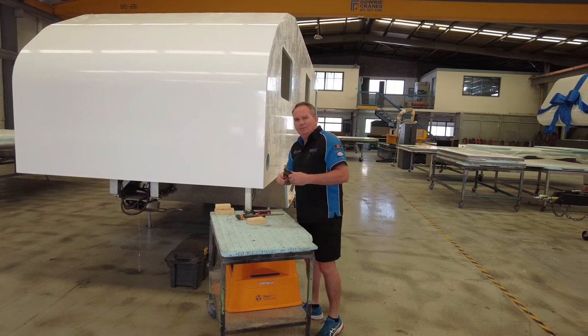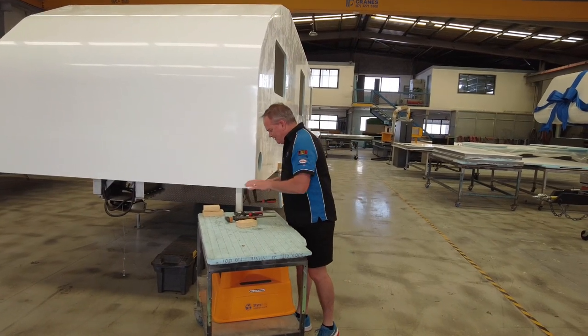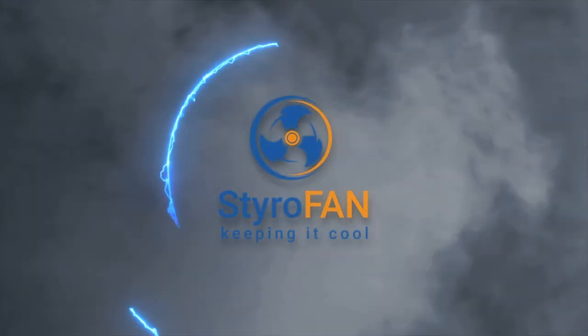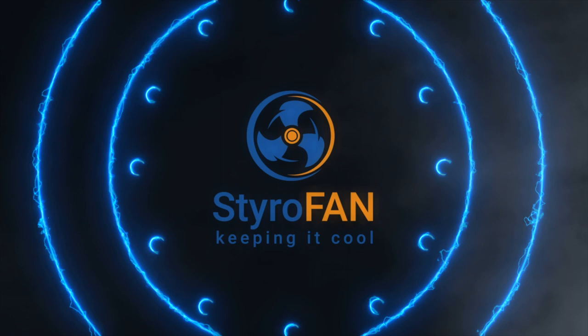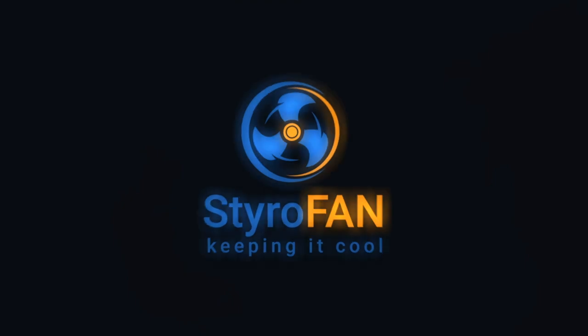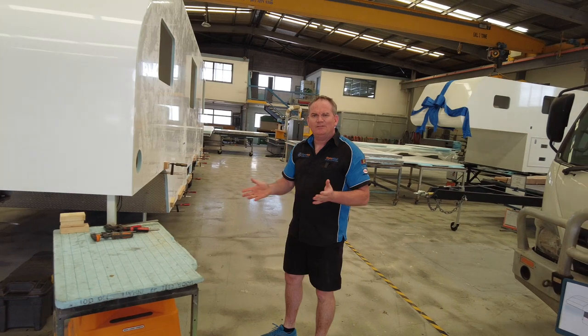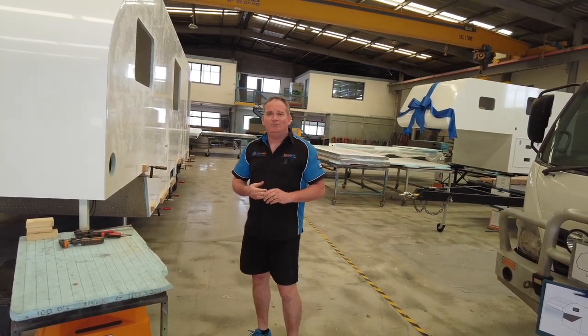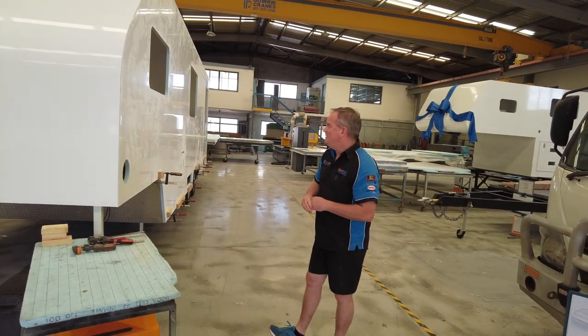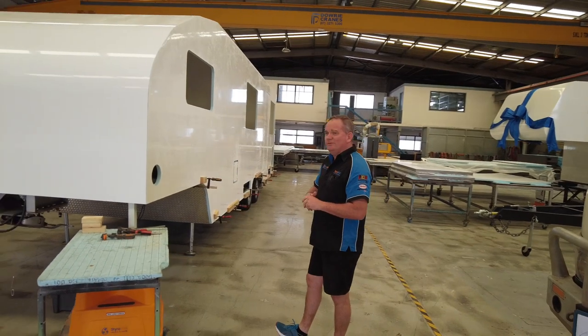Good day and welcome to this episode of Factory Walk. It's a public holiday here today so everything's nice and quiet, so I thought it might be a good chance to get up on camera and do another one of these episodes.